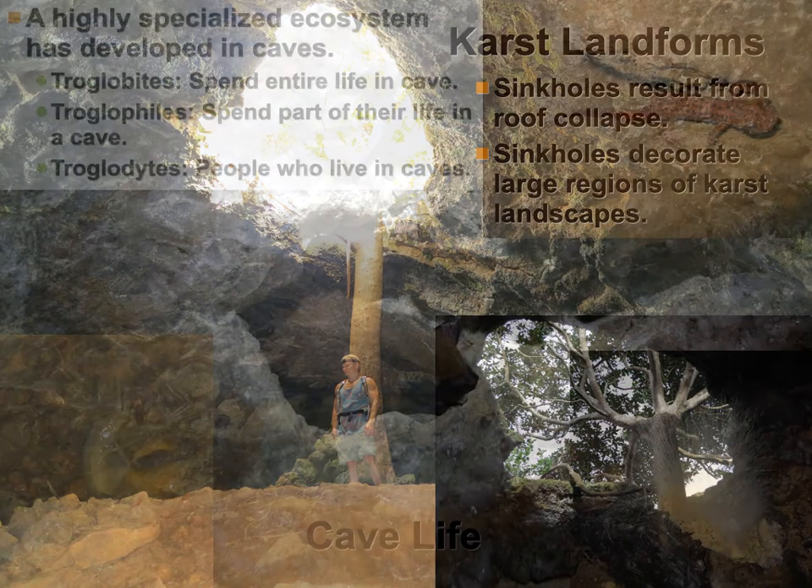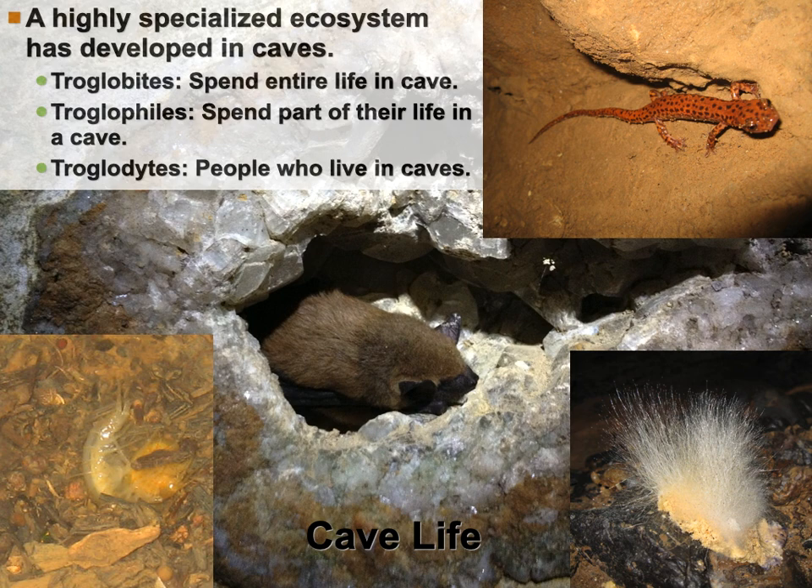There are all sorts of creatures that live inside caves, and they have funny names too. These are all photos that I took. A troglobiont is something that spends its whole life in a cave. A troglophile is something that just loves being in a cave for part of its life. And troglodytes are people who live in caves. Sometimes you hear the derogatory term like 'oh, that guy's a real troglodyte,' meaning a caveman sort of thing. That's what that comes from — it's an actual scientific term. A troglodyte is a cave dweller.